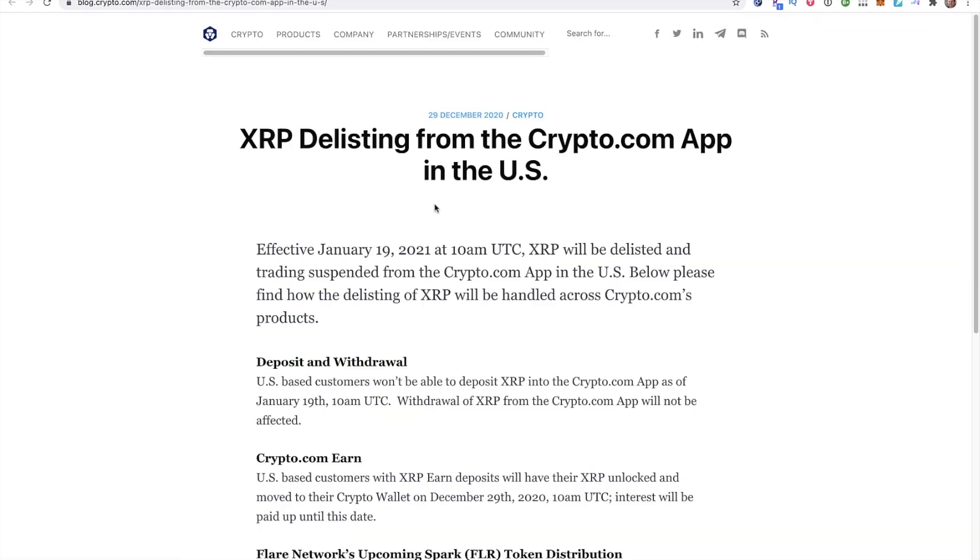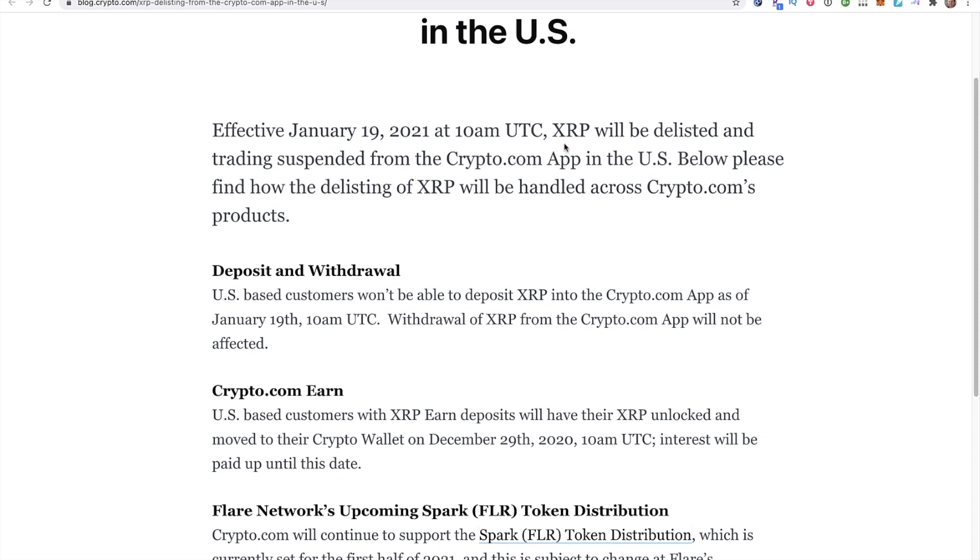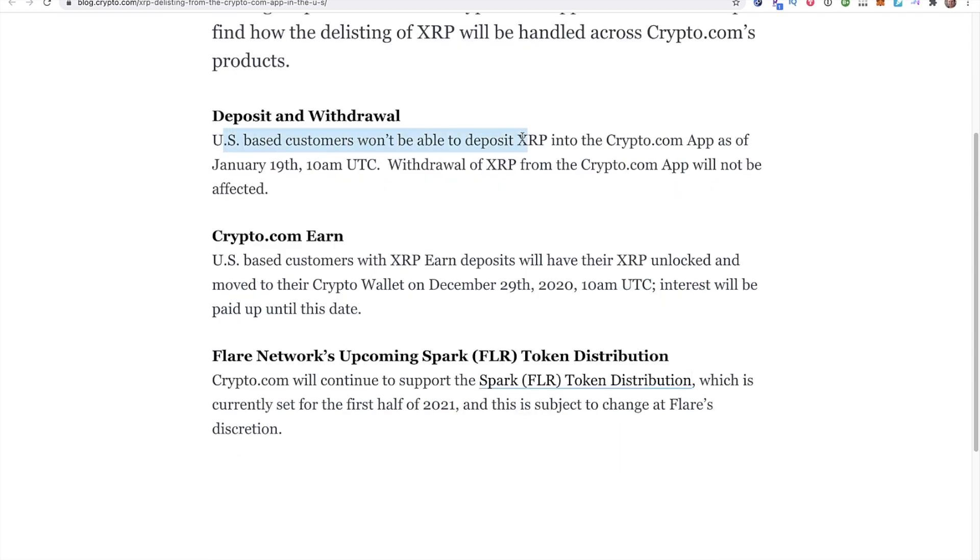So the first story: XRP is being delisted from the app in the US. Effective January 19th, XRP will be delisted and trading suspended from the app in the US. US-based customers won't be able to deposit XRP into the app as of the 19th. Withdrawal of XRP from the app will not be affected, so you can still withdraw XRP but you just can't deposit anymore. If you have an XRP earned deposit, you will have that XRP unlocked and moved to your crypto wallet on the 29th.